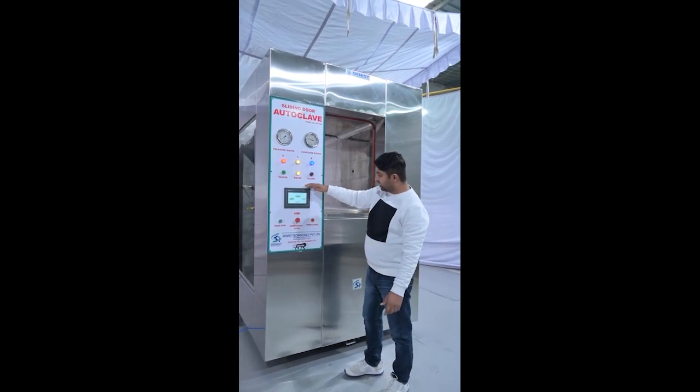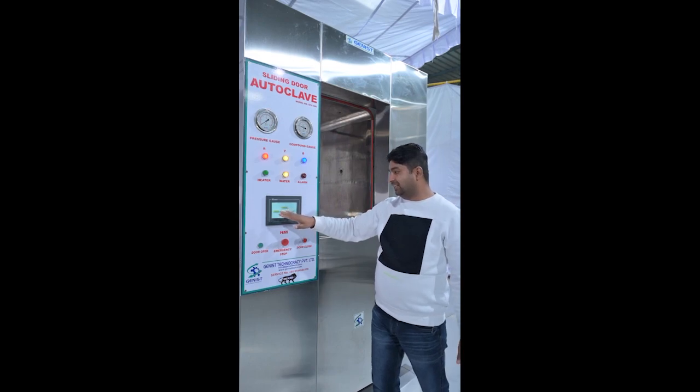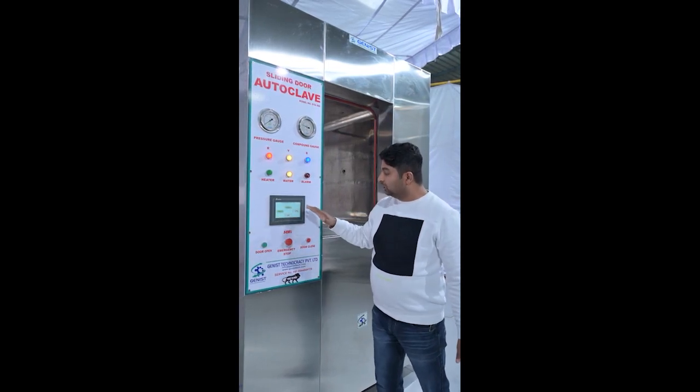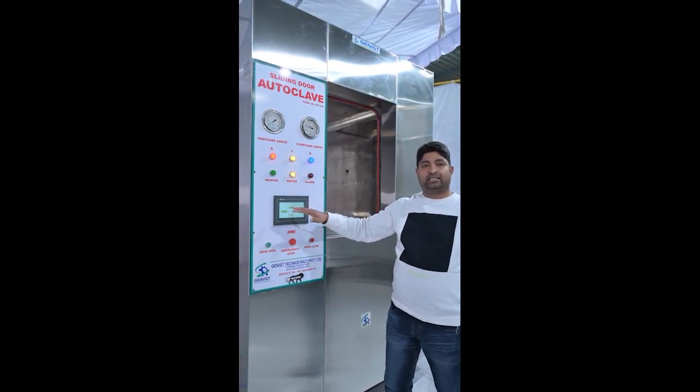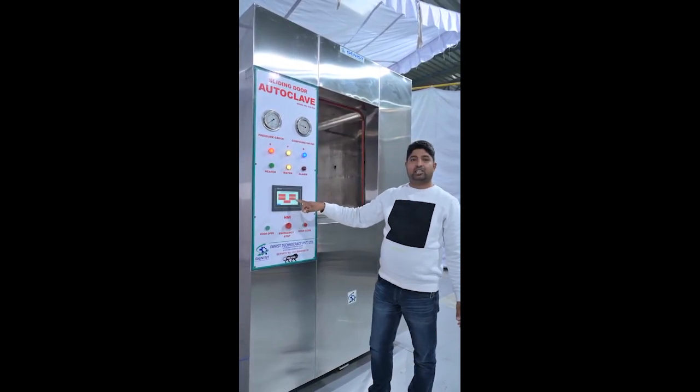This is the HMI — human machine interface. We have two programs in this machine: one is auto mode and one is manual mode. According to your selection, you can set the user mode. In auto mode, you can set the auto mode.